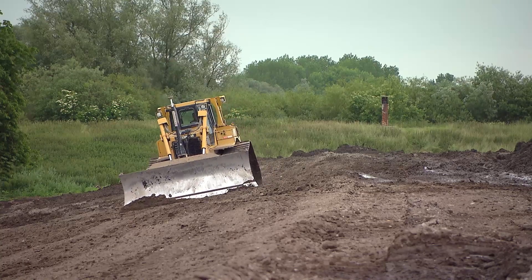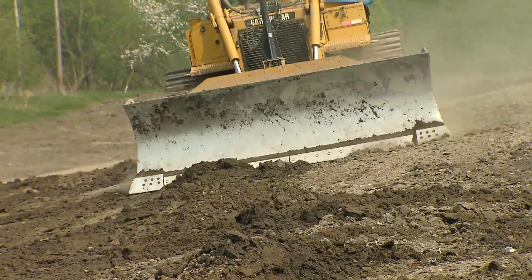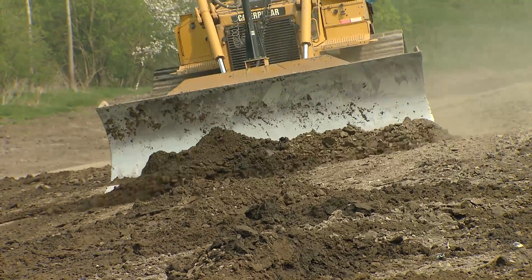Once the compartment dike has reached the design height, it is profiled using a low-impact bulldozer equipped with accurate GPS instrumentation.